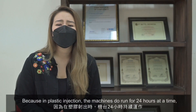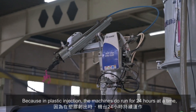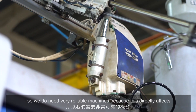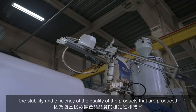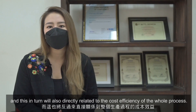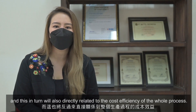Because in plastic injection, the machines do run for 24 hours at a time. So we need very reliable machines because this directly affects the stability and efficiency of the quality of the products that are produced. And this in turn will also directly relate to the cost efficiency of the whole process.